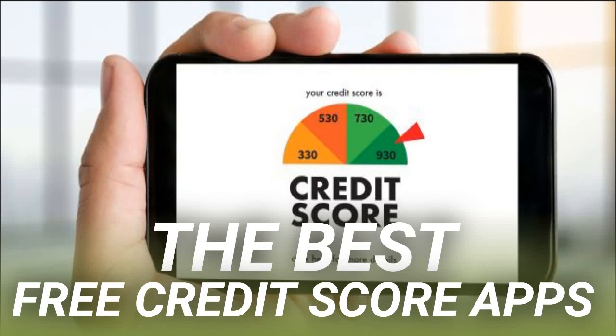The best free credit score apps. Your credit score determines the interest rate that lenders charge you for debt, and whether you can secure a loan at all. That means your credit score affects everything major you buy — your car, your house, and even your education. It makes sense not only to track your credit score but also take the necessary steps to improve it. These apps will help you do both.